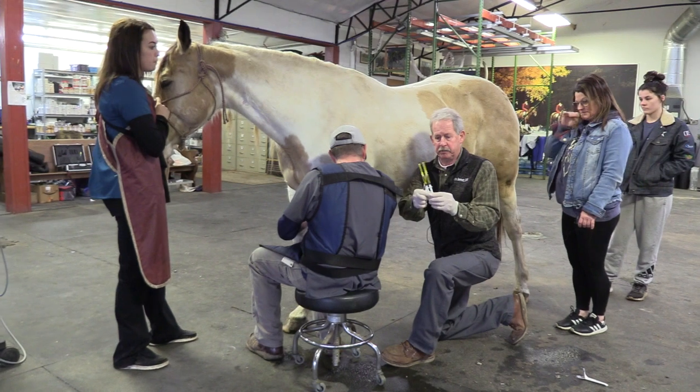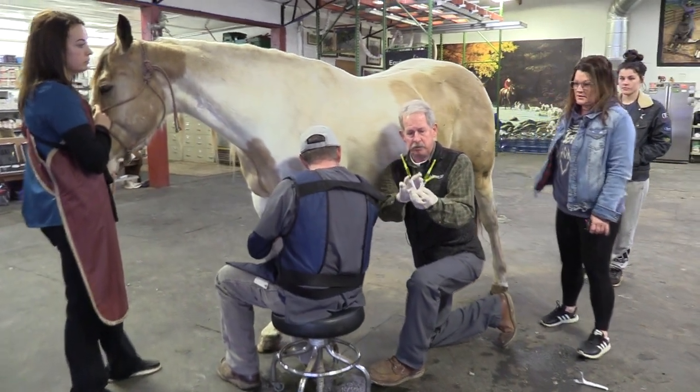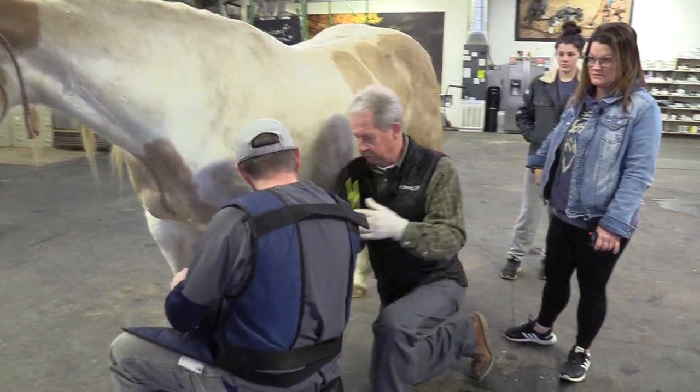This is the PRP — that's the plasma-rich proteins that we've got there. That's what we're going to inject into this lesion.